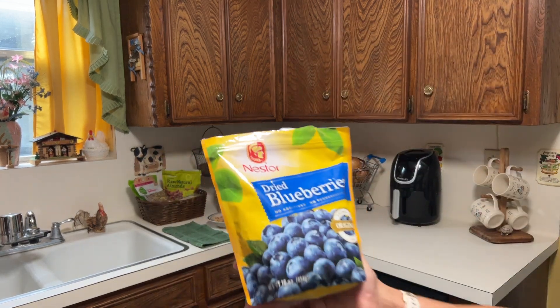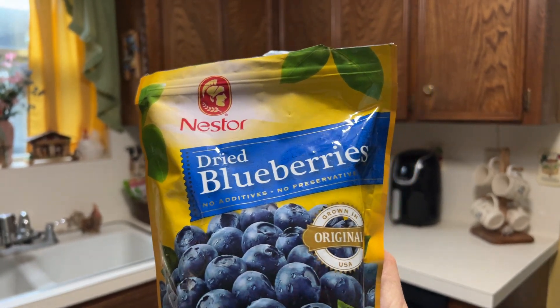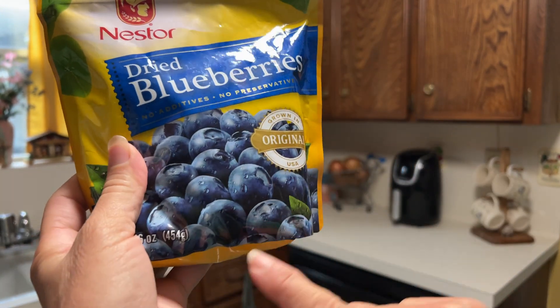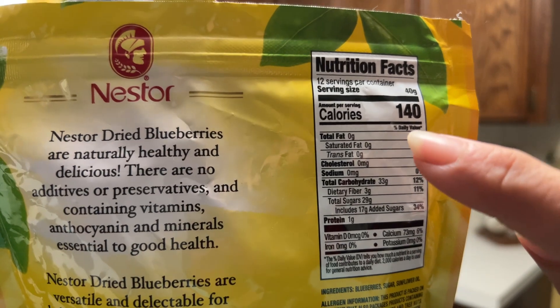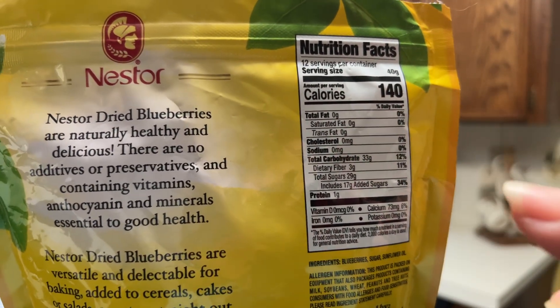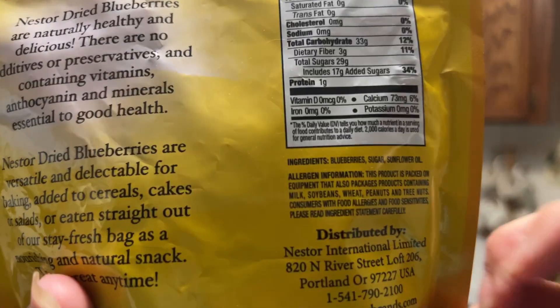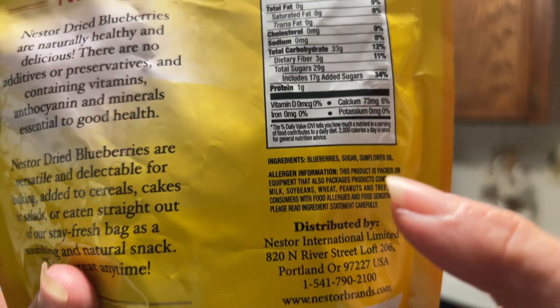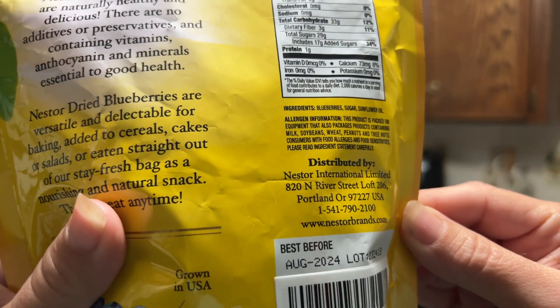These are from Nester. As you can see, they're grown in the USA — this is a 16-ounce bag. It has no fat, no cholesterol, no sodium, and has some fiber. The ingredients are blueberries, sweetened with sugar, and some sunflower oil.